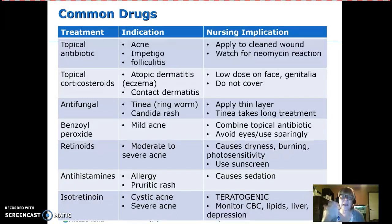For topical antibiotics, indications include skin infections, acne, impetigo, and folliculitis — infected hair follicles. Clean the area first before applying. Most of these contain neomycin, which is one component of triple antibiotic ointment. Most people develop a mild allergic reaction to neomycin over time, so be careful about how much is used.